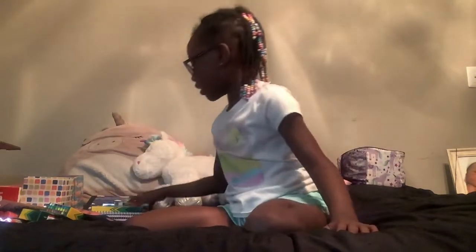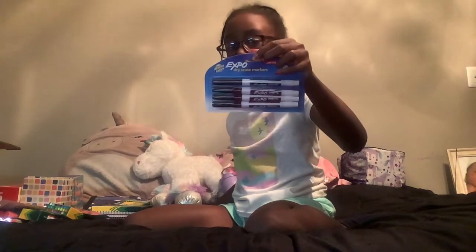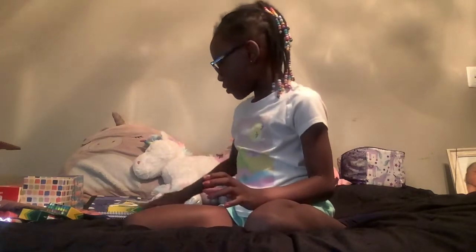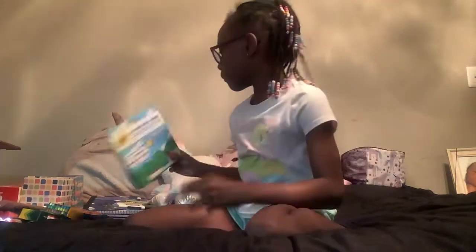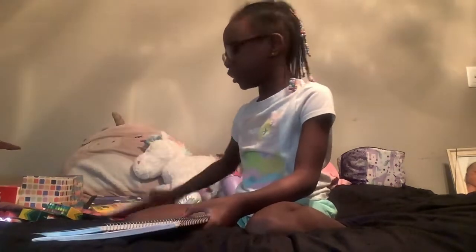And then I got some dry erase markers. Then I got my favorite supply to use. And then I got some notebooks — I'm gonna show you the notebooks.